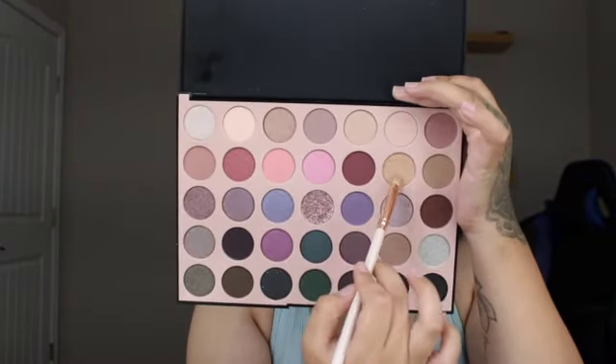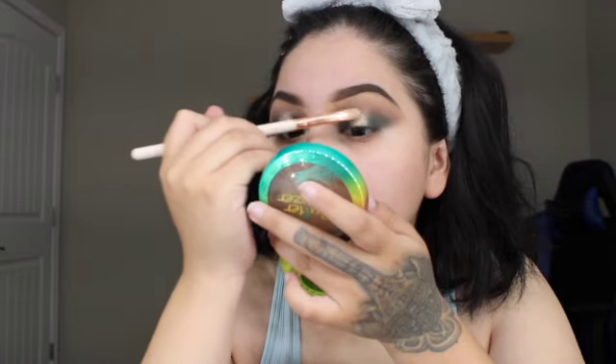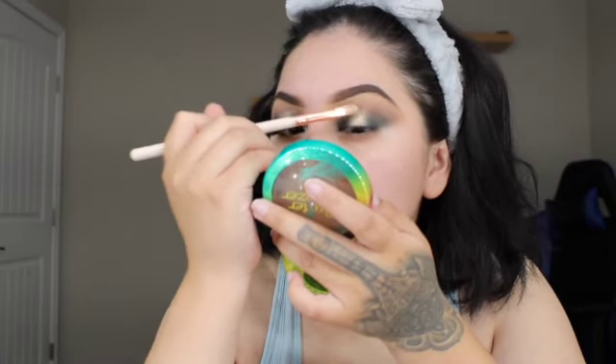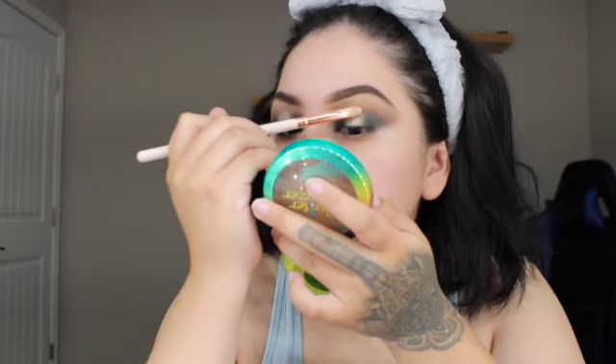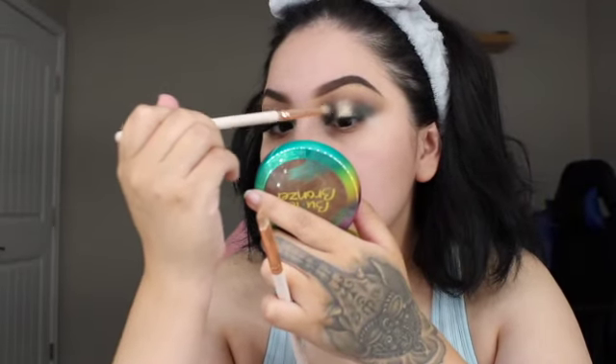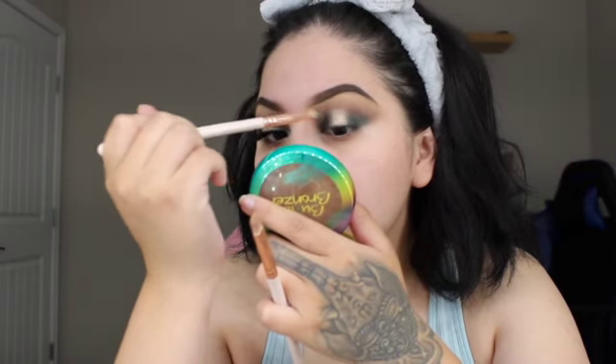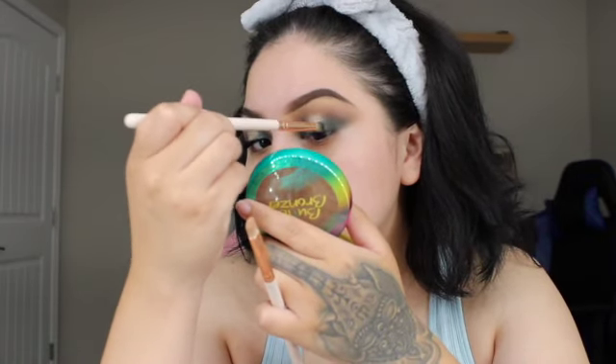The next color I'm grabbing is this gold shimmery shade — I didn't realize I was already recording! I'm applying it right in the middle where I didn't put any eyeshadow and taking it up a little bit toward the crease. Then you can go back in with your green if you want it a little smaller, just blending it in slowly with the leftover product — just tap and blend.